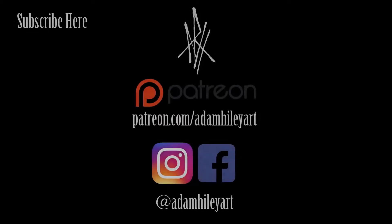So there you have it, that's the portfolio done. Thank you so much for watching. Make sure you hit that subscribe button for weekly videos. Check me out on Patreon and Instagram at AdamHileyArt.